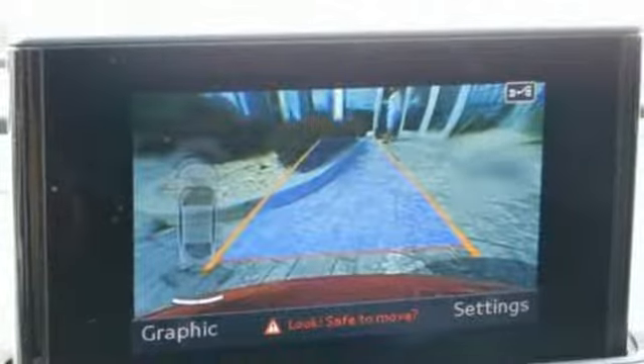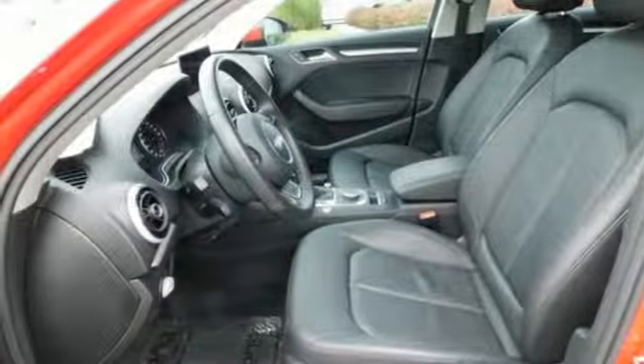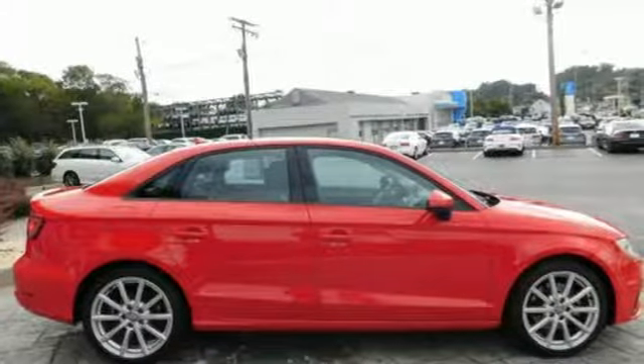The interior is loaded with the features you would expect from an Audi, including dual zone climate control, leather seats, and Bluetooth. This A3 also comes with Audi Pre Sense, supplying the road safety that you've only dreamed of.